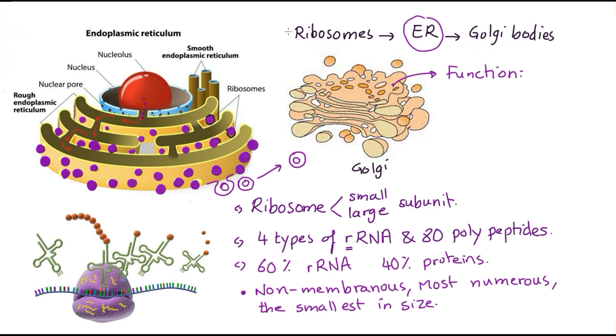Ribosomes may be found freely in the cytoplasm or attached to the outer surface of the endoplasmic reticulum, forming the rough endoplasmic reticulum. Each ribosome has a small subunit and a large subunit, and contains four different types of rRNA and 80 different types of polypeptide chains.